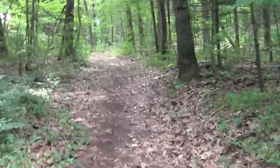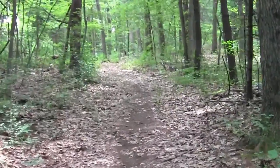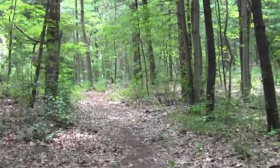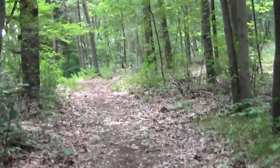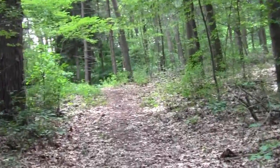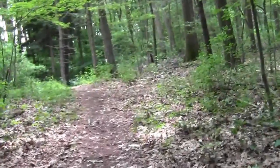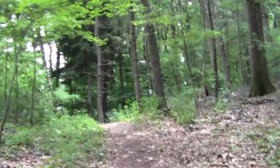Now we're on a southerly trend. We've moved a bit of ways from the Charles River, but that's fine. The Wellesley Town Forest is an item in its own right — all manner of interesting features.